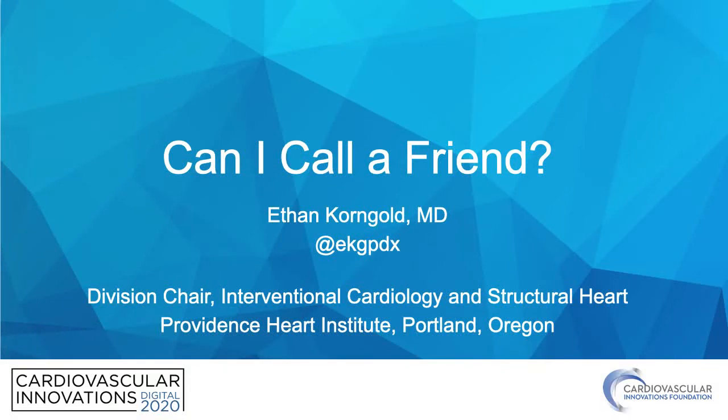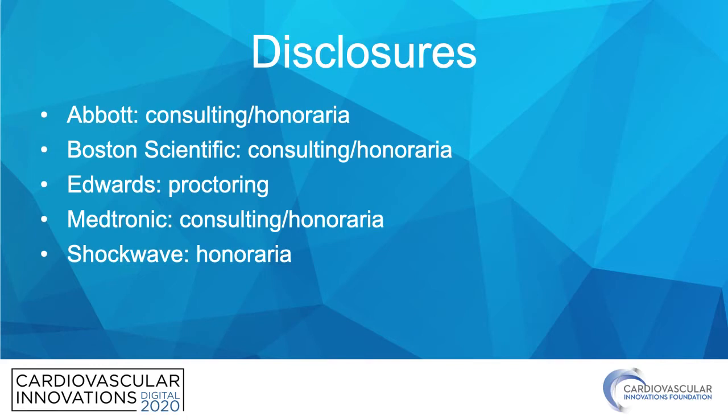Hi, my name is Ethan Korngold. I'm the Division Chair of International Cardiology and Structural Heart at the Providence Heart Institute in Portland, Oregon, and I'm going to share a challenging structural case with you entitled, Can I Call a Friend? Here are my disclosures.